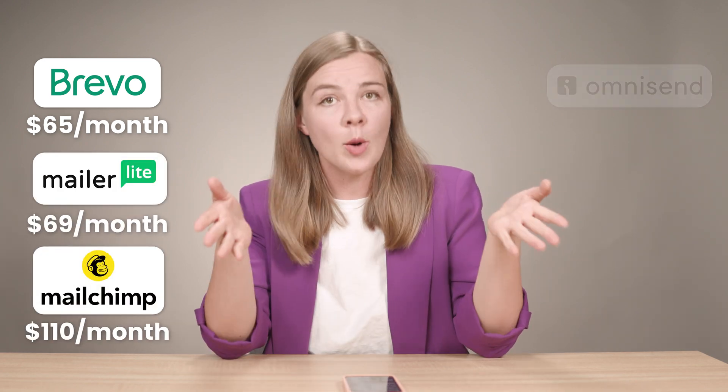So there you have it — six tools that offer great free tiers specifically designed for e-commerce businesses. Let's quickly recap the price ranking from least to most expensive at 10,000 subscribers: the cheapest is Brevo at $65 per month, next up is MailerLite, then Mailchimp, then OmniSend, Drip, and finally Klaviyo. Sendlane is not on this list as they don't price based on contacts. A friendly reminder that these platforms can change their pricing at any time, so make sure to check the current pricing pages for the most up-to-date information.